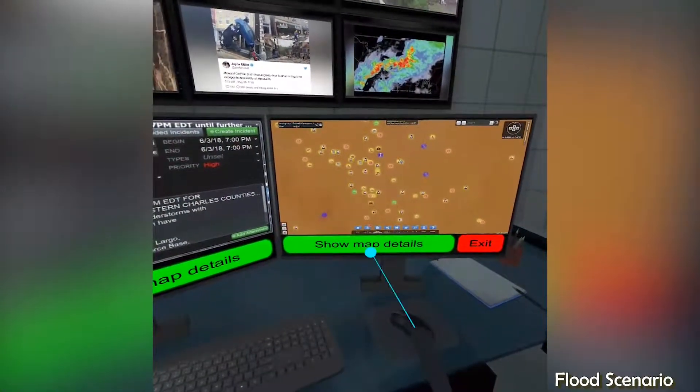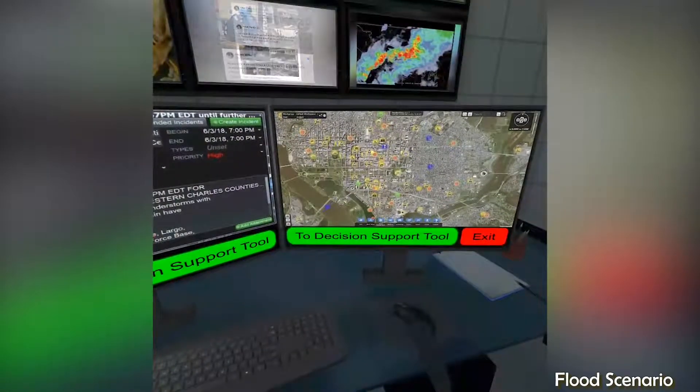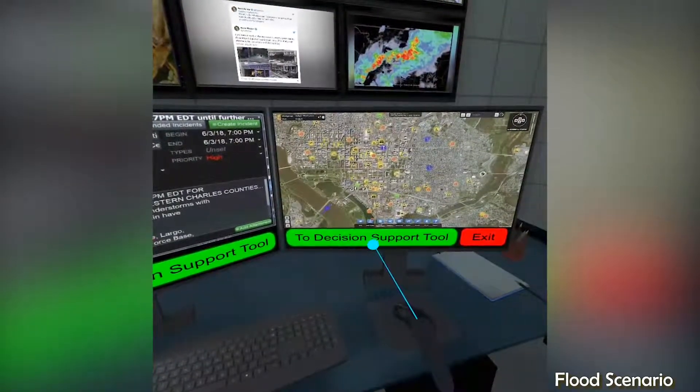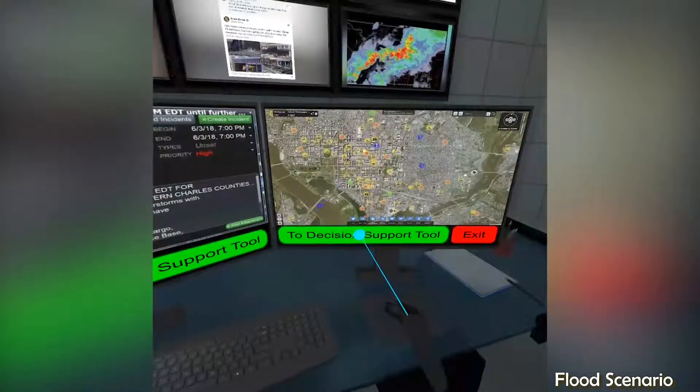All those icons represent city facilities from police and fire stations to schools and hospitals, transportation and more. Behind the scenes are systems that tie together all the city's facilities and services.